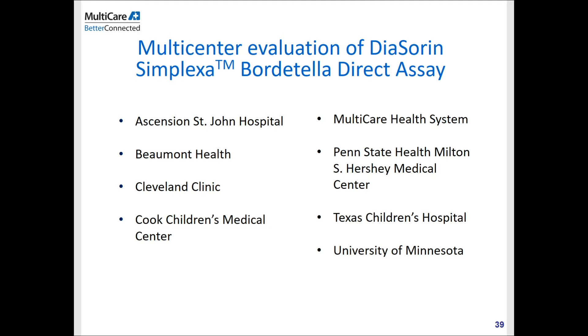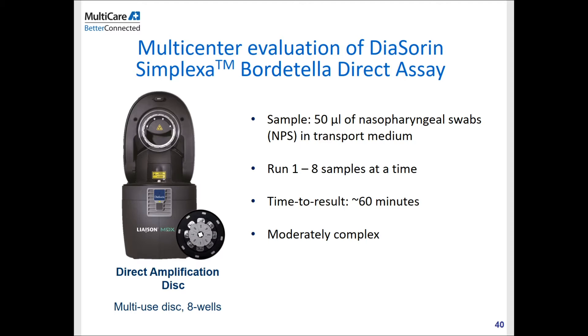The multi-center evaluation of the Diasorin Bordetella direct assay was conducted at eight hospitals: St. John Hospital, Beaumont Health, Cleveland Clinic, Koch Children's, MultiCare Health System, Hershey Medical Center, Texas Children's, and the University of Minnesota. The assay itself is very simple — a sample-to-result type assay requiring just 50 microliters of NPS in transport medium. You can run up to eight samples at a time with a run time of about 60 minutes. In our lab, we have multiple instruments that can run simultaneously, and we can run this assay around the clock including night shifts.